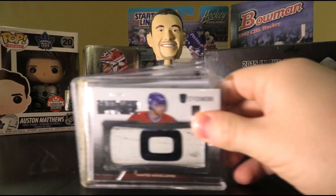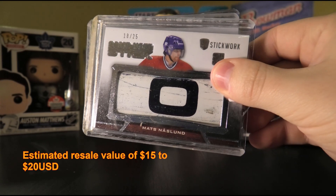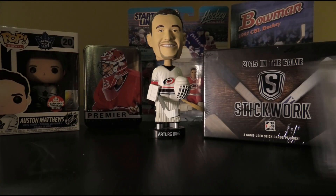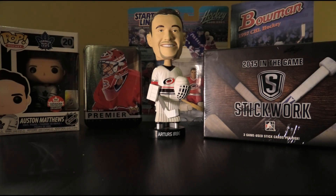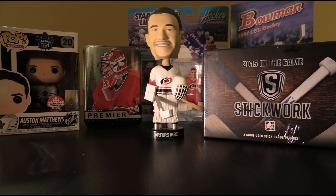First up, we have a Matz Naslund — 18 of 25 stick. Herbe's verdict: No. Matz Naslund — he's a different name for sure, but definitely we're not on the hunt for Matz Naslund cards. So that's the first one.